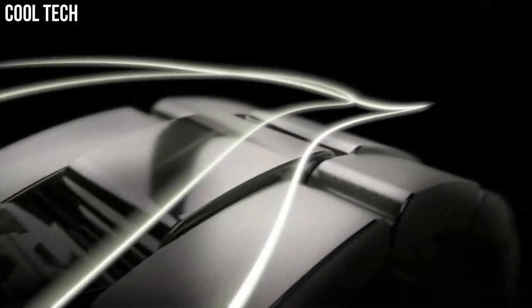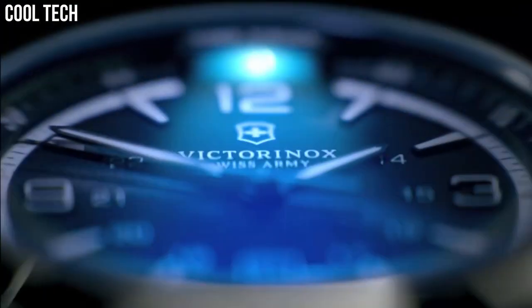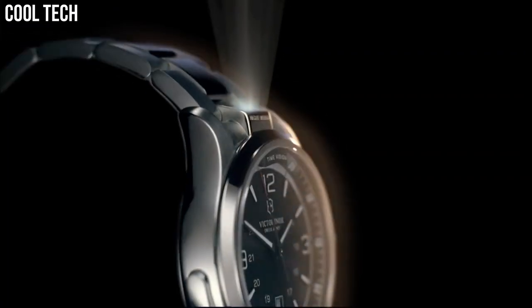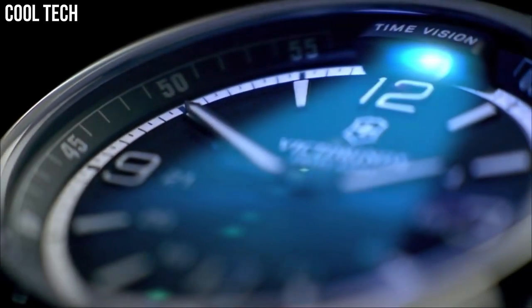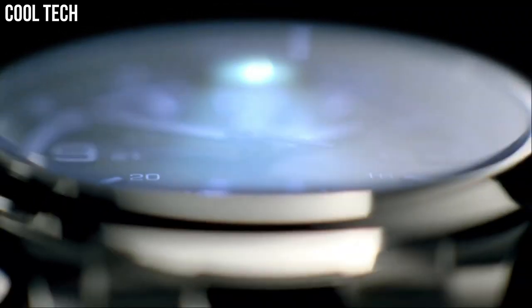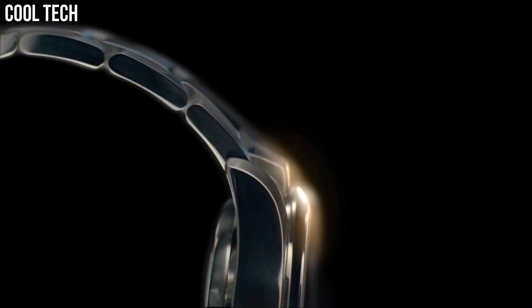Number 2. Victorinox Night Vision. Stainless steel case with a stainless steel bracelet. Fixed stainless steel bezel. Black dial with luminous hands and index hour markers. Arabic numerals mark the 3, 9, and 12 o'clock positions. 24-hour markings. Minute markings around the outer rim. Dial type: Analog. Luminescent hands and markers. Date display at the 6 o'clock position. Locator light. Quartz movement. Scratch-resistant sapphire crystal. Screw-down crown. Solid case back. Case diameter 42 mm. Band width 21 mm. Deployment clasp. Water-resistant at 50 meters.